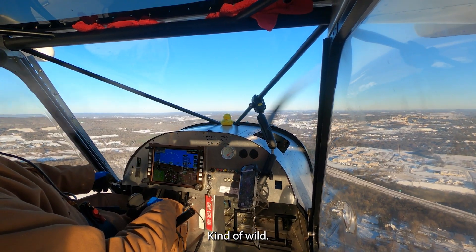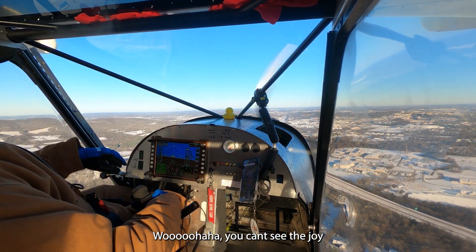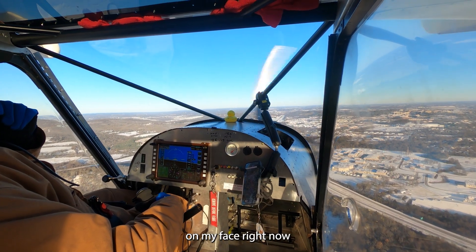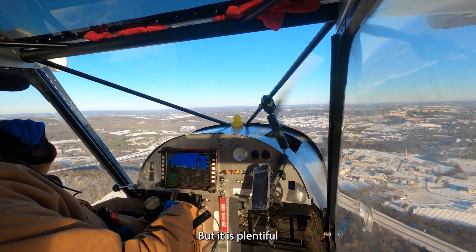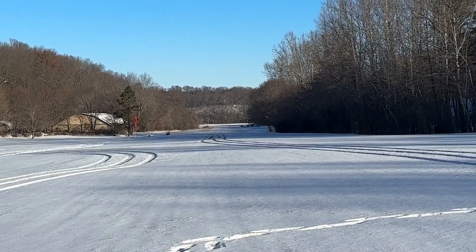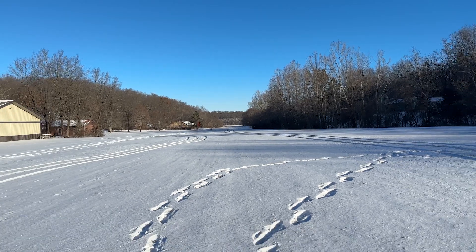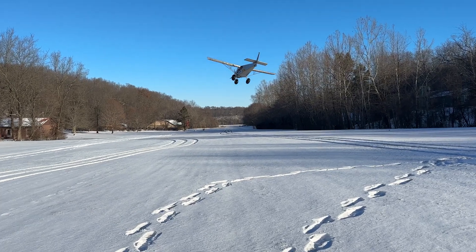Kind of wild. You can't see the joy on my face right now but it is clinical. 18 knots... 26 knots... 24 knots... 26 knots... 27 knots... 28 knots. Let's go!